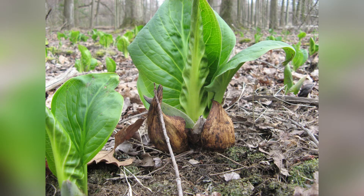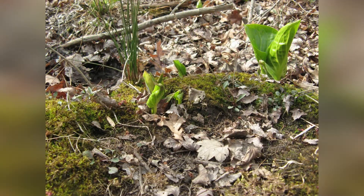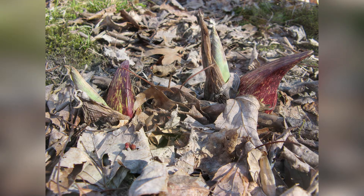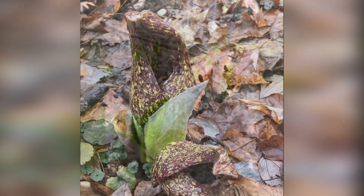The government also uses skunk cabbage as an indicator of wetlands. According to the U.S. National Park Service, skunk cabbage has some interesting aspects: skunk cabbages do not produce seed until they are five to seven years old. Individual rhizomes from which the leaves and flowers spring can persist for decades, perhaps centuries. The spade is shaped to produce a constant movement of air within itself, helping to maintain an even temperature.